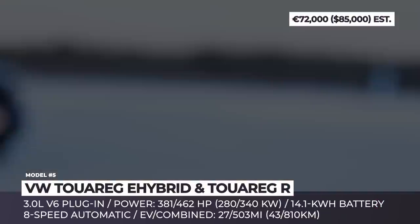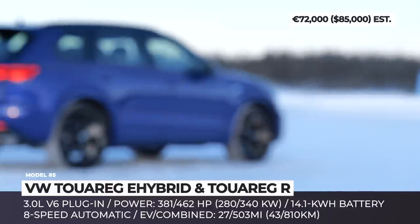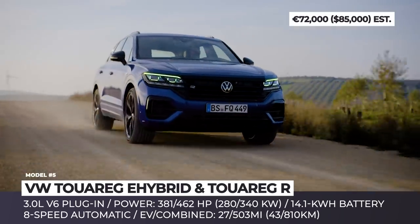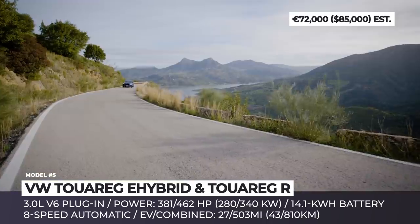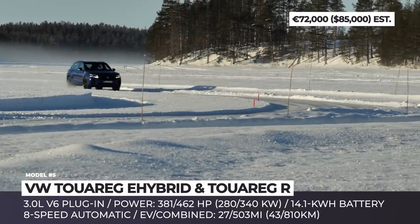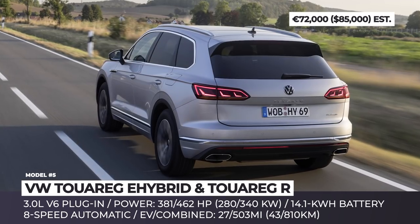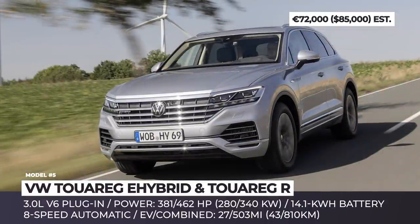VW Touareg E-Hybrid and Touareg R. PHEV core models keep proving that hybridization is not always about better fuel economy, but also a significant boost in performance. The mid-cycle facelift for the Touareg actually beats the former top-spec V8 TDI-powered models. The system is built around a 3.0-liter V6 engine, an 8-speed automatic gearbox, a 14.1 kWh battery, and a single electric motor. The E-Hybrid outputs 381 horses, while the Touareg R delivers 456 — both channeling power to all four wheels.